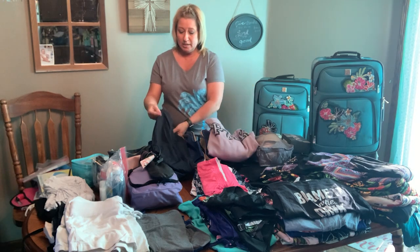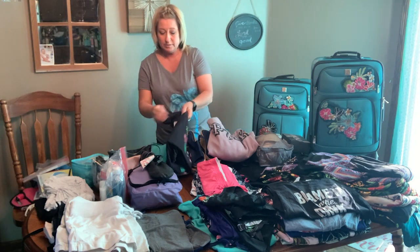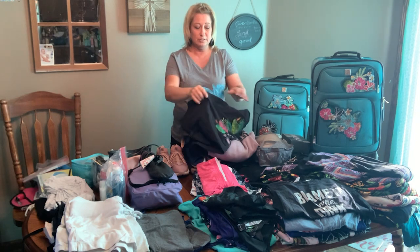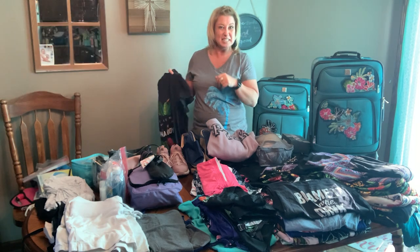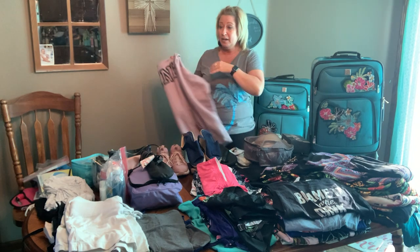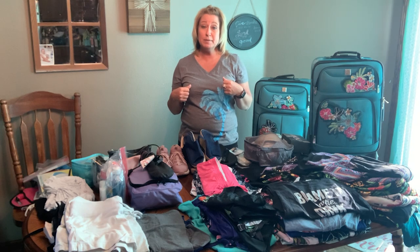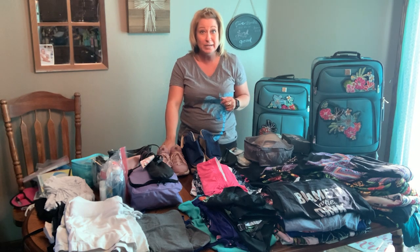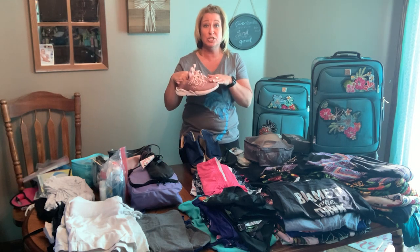I'm going to wear these yoga pants and this tank top. This shirt is one of my favorites — I wore it to our Mexico trip, it says 'Where's My Cabana Boy,' really sets the mood for vacation. I'm going to wear this hoodie. I also have a black zip-up hoodie that I'm taking but my daughter's wearing it today so I can't show it to you. And then I'm going to wear these tennis shoes — you always want to wear your bulkiest tennis shoes on the plane.